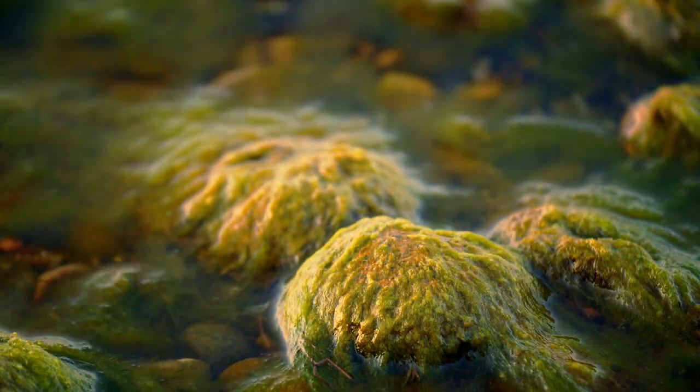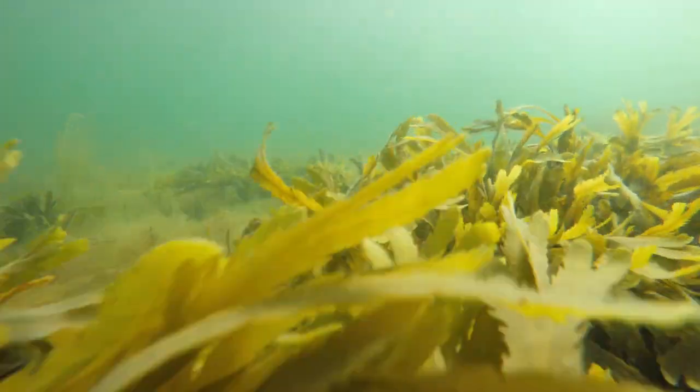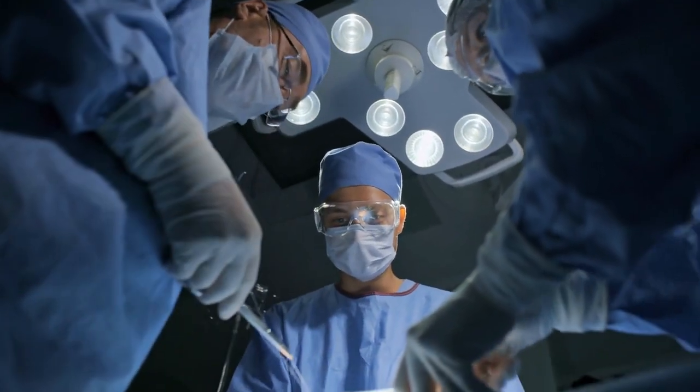The protective barrier used in encapsulation can be made from various materials, such as alginate, a biocompatible substance derived from seaweed. The encapsulated cells are then inserted into the body, typically through injection or implantation.